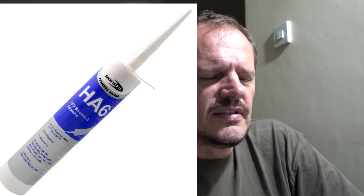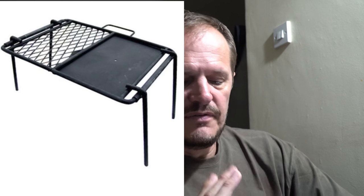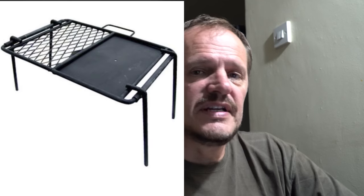Silicon sealer — Americans might call it caulk or something similar — we'll have that in maybe different colors: clear, white, and black. And a very good suggestion from one of the viewers: a beach braai grill. We will definitely do a beach braai at some point, and we'll need a grill for that.